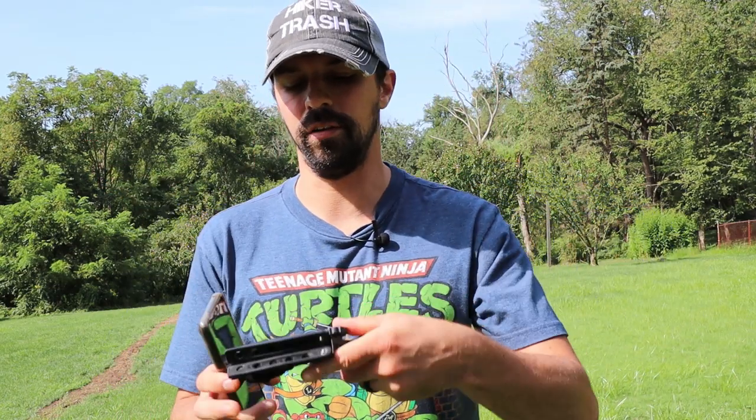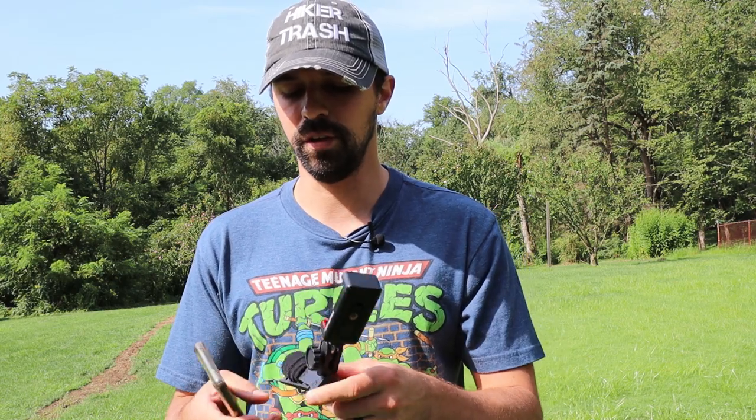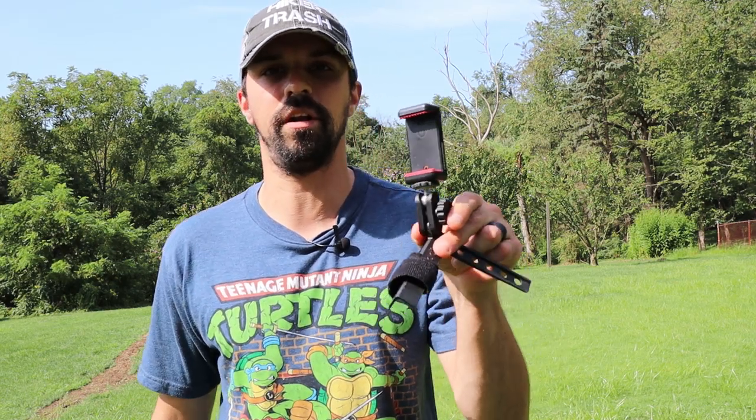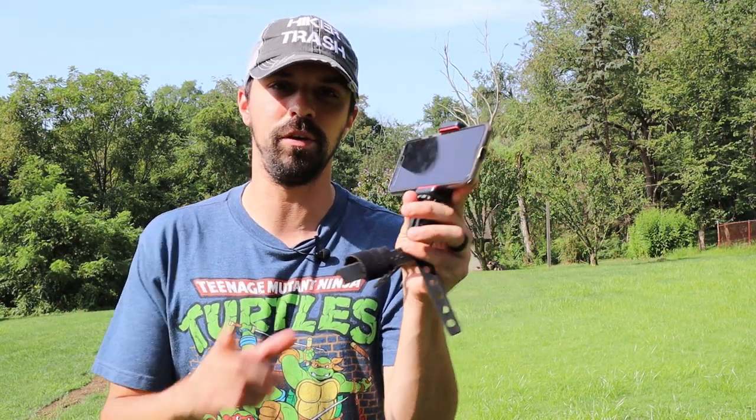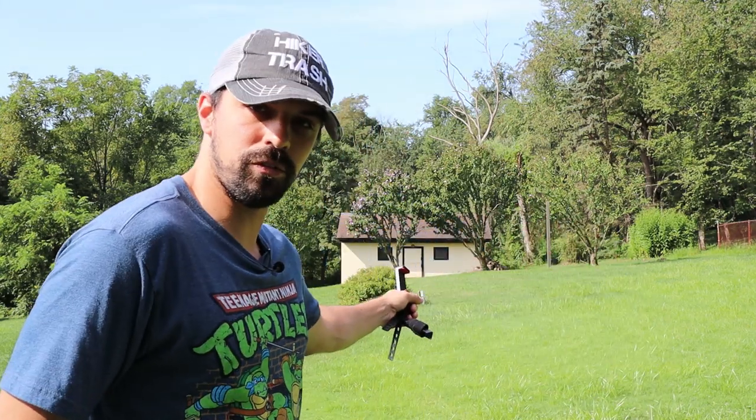I also recommend a little tripod — this is an Ultrapod. You can get these pretty cheap on Amazon; I'll give you links to everything I use in the description box below. I also have this little Manfrotto smartphone mount that keeps the phone in place, and I'll be using this in the video. So let's walk down to that structure and back, get the footage, and throw it all together.